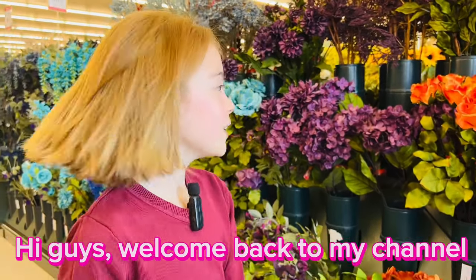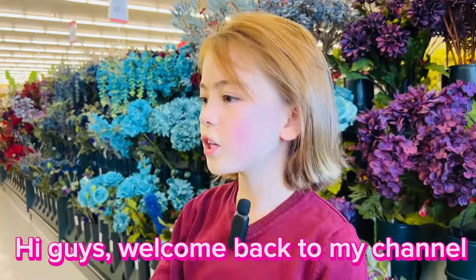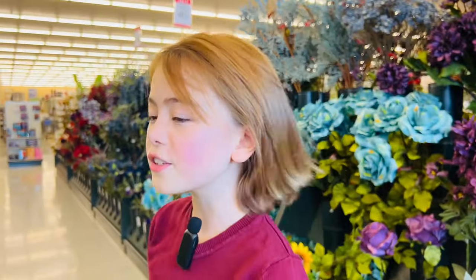Hi guys, it's me. Welcome back to my channel. So today our vlog is going to be at Hobby Lobby. If you've ever been to Hobby Lobby, you know there's arts and crafts and stuff, which is actually really cool.